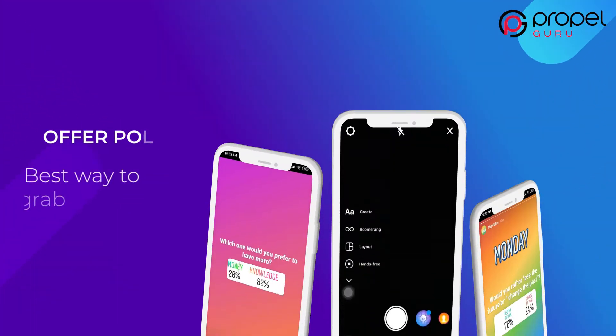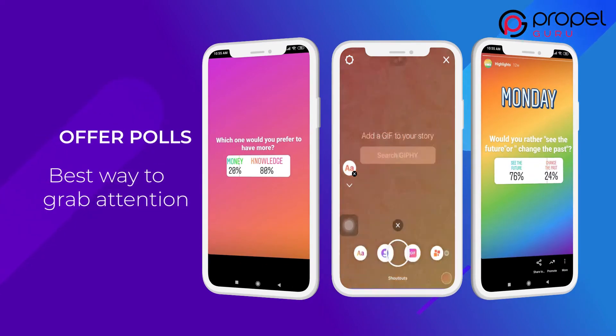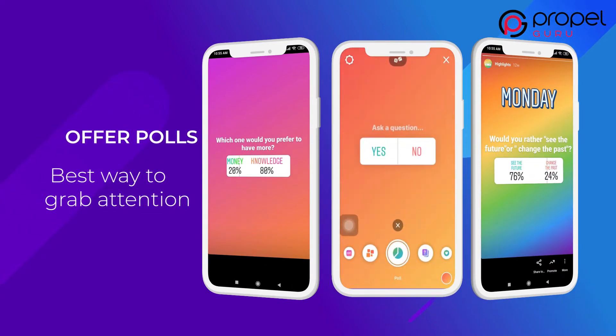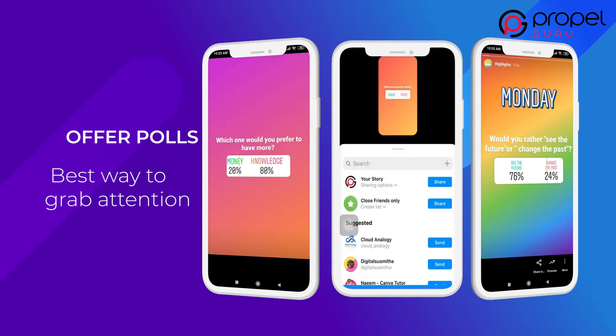Asking a question to your followers is the best way to grab their attention. Instagram offers two elements: a poll sticker and others. You can ask your followers to express their thoughts by dragging a slider or voting in a poll.